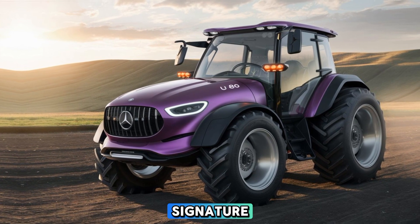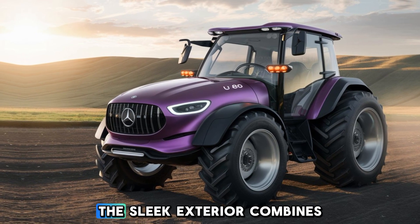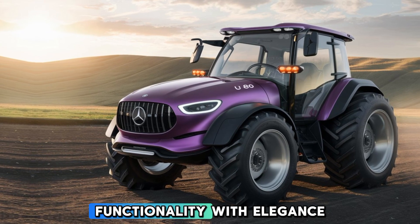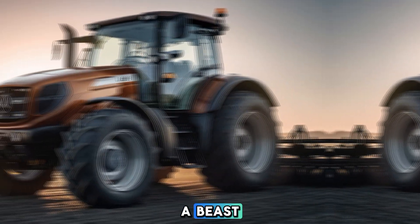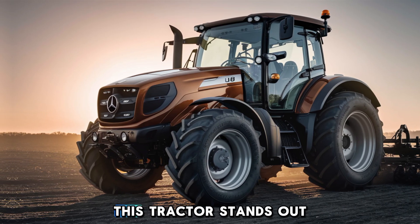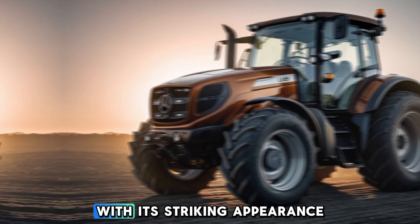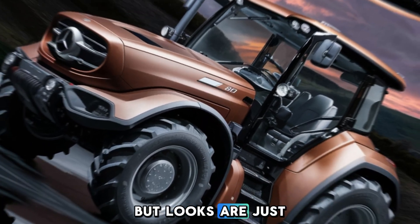The U80 brings that signature Mercedes-Benz luxury into the world of farming. The sleek exterior combines functionality with elegance, ensuring it doesn't just look good but also performs like a beast. From the bold front grille to the robust body, this tractor stands out from the crowd with its striking appearance and modern design elements — but looks are just the beginning.